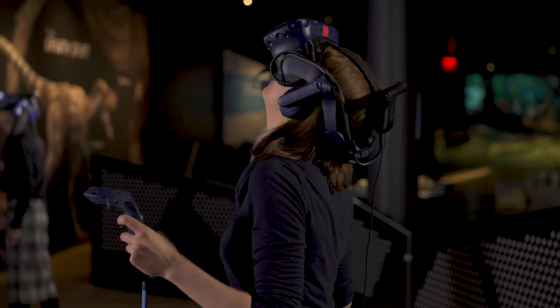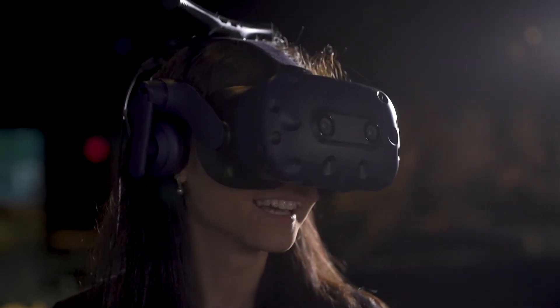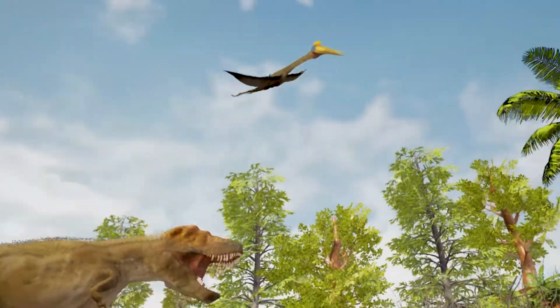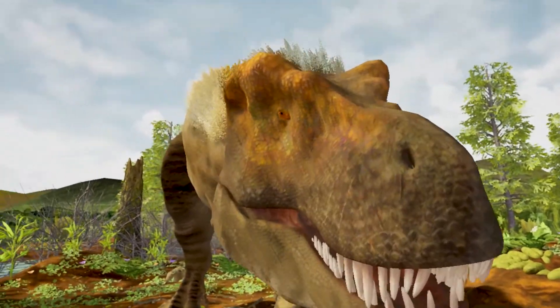This VR experience brings the goals of science visualization to life as no other platform could. We were able to transport visitors back to the time of Tyrannosaurus Rex and put them face-to-face with the Tyrannosaurus. They could really get a sense of the scale of that enormous creature — what it would be like to be right there face to face with Tyrannosaurus Rex. That's bringing the science to life.